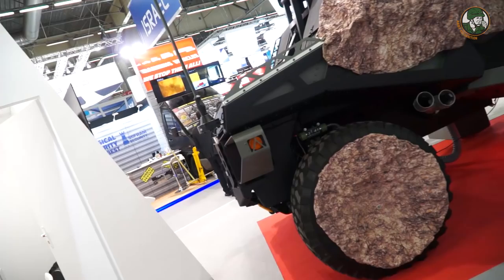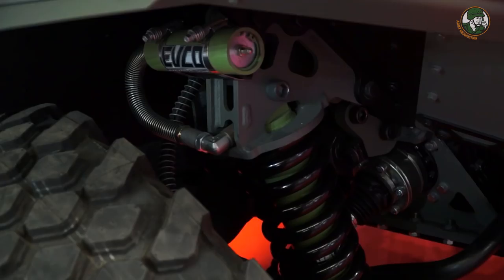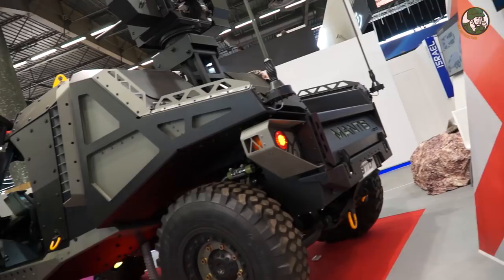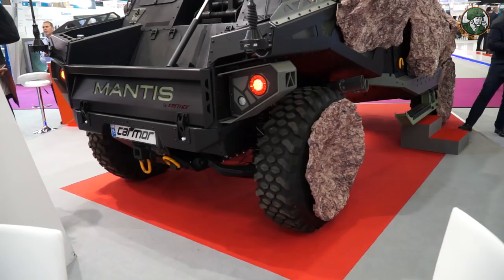Hence we decided to take the challenge and introduce what we call the Mantis, which is a heavily protected, lightweight vehicle that provides a variety of solutions. Basically it is a platform for solutions, simultaneously providing a high level of protection for the crew. We are saying that the cost of executing a certain mission to dominate an area doesn't need to be done with a big, large, expensive vehicle.